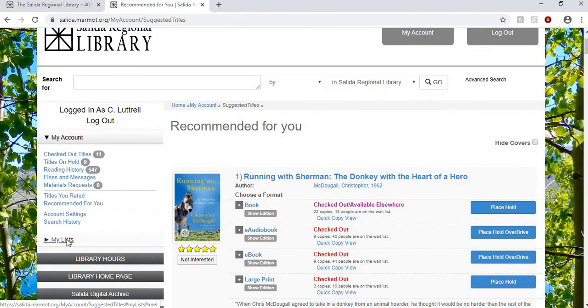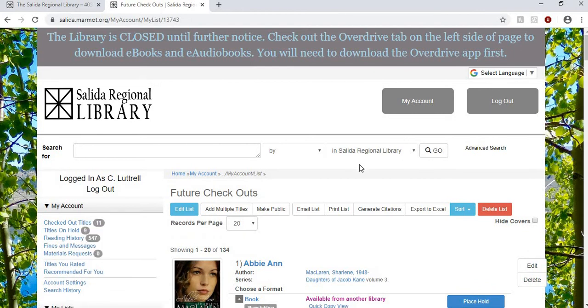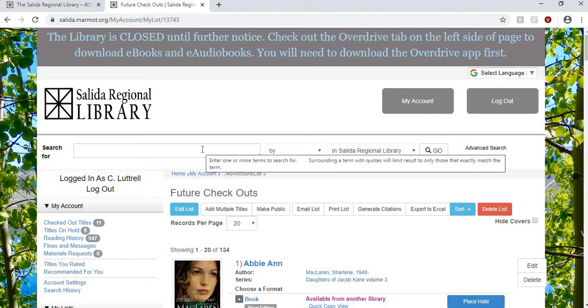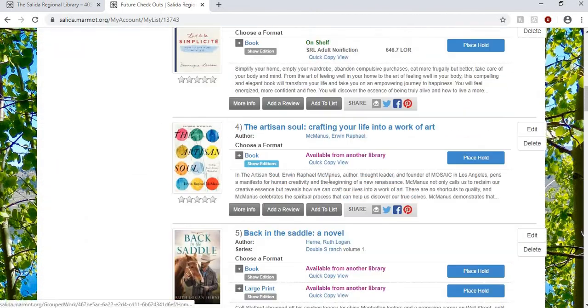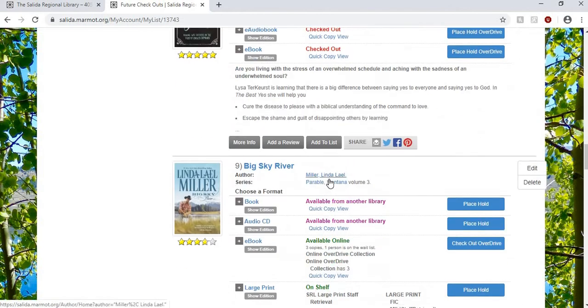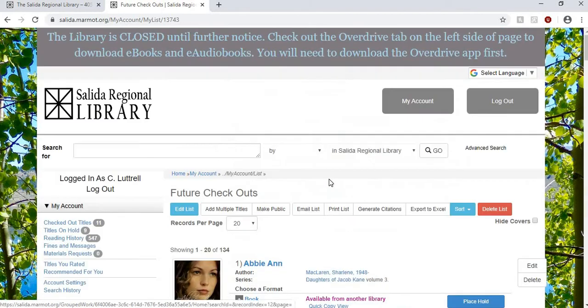Finally, I want to show you my list. My list is a wonderful feature of your online account. You can create however many lists you want to. You can save books to my favorites — that's the only automatic list it has, but you can always create another one. So I made this future checkouts list. Let's say I have a book that's recommended to me by a friend, or that I hear about on a television program, or I see it online that one of my friends is reading it — I simply go and search for it on the Salida Library catalog and add it to my future checkouts list.